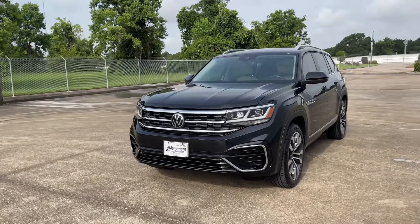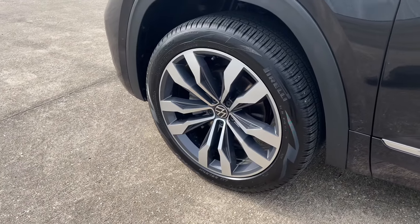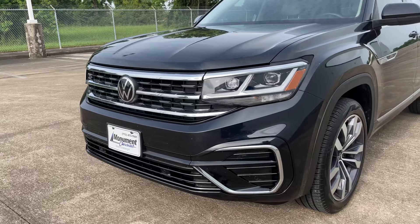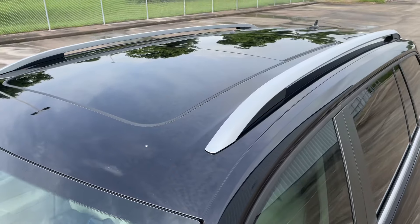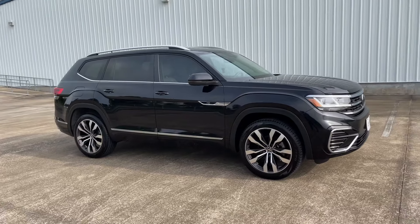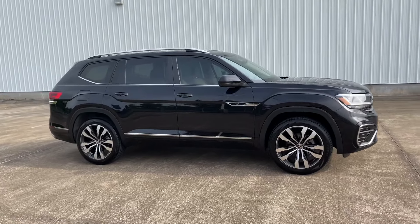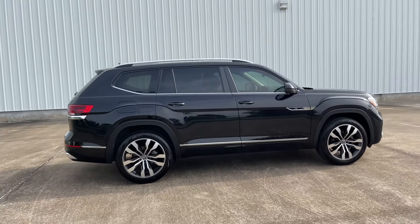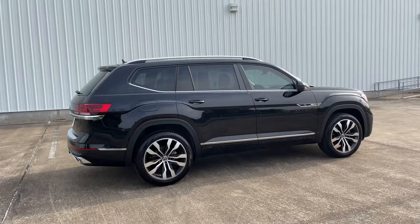My current tester is the SEL R-Line trim, which comes standard with 21-inch two-tone alloy wheels, R-Line front and rear bumper, R-Line badging all around the vehicle, panoramic sunroof, all the road safety features, and many more. It's finished in Deep Black Pearl exterior color with a beige leather interior, giving this SUV a window sticker of $45,200 after shipping and handling.